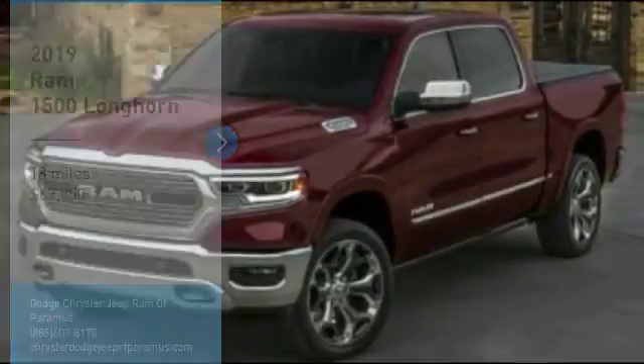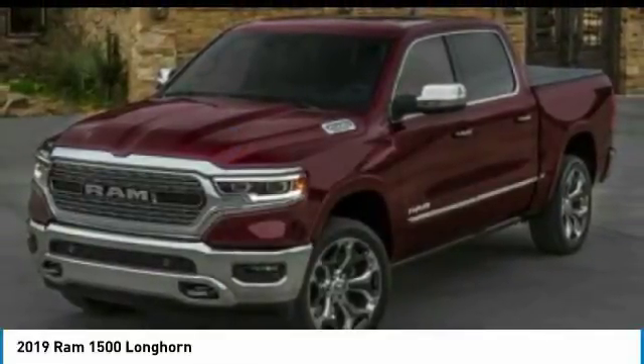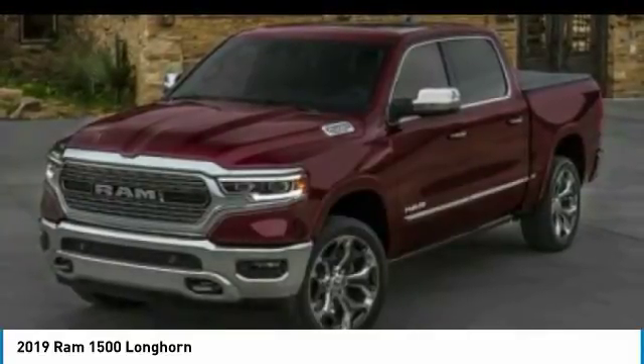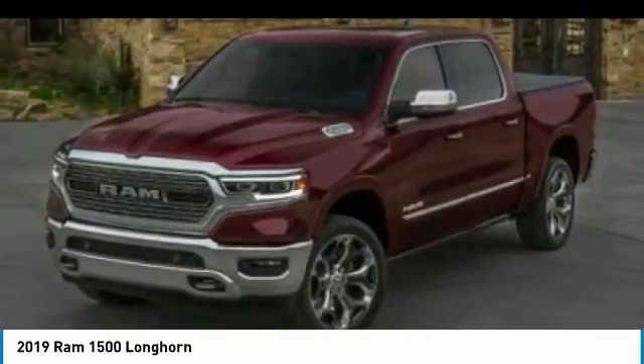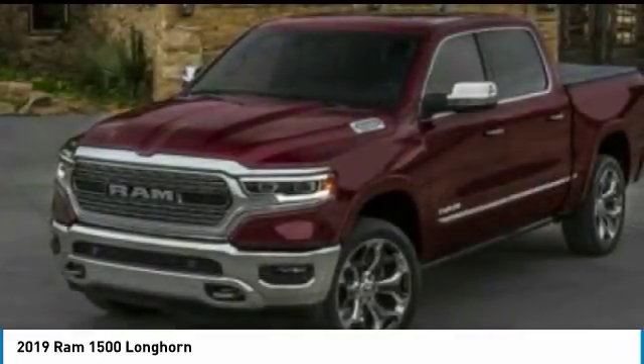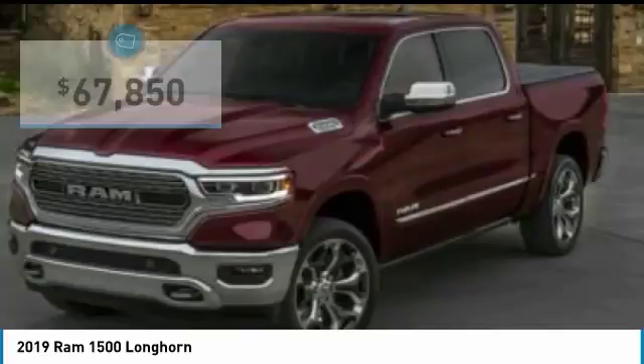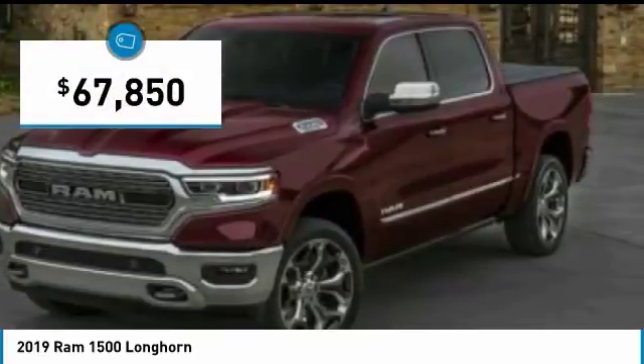The 2019 Ram 1500 went against the Chevrolet Silverado, Ford F-150, and Toyota Tundra, which are all excellent trucks in their own right. The Ram took home the prize for its well-rounded strengths and is priced below $70,000.